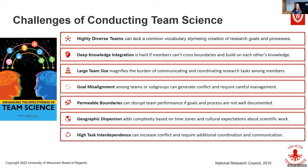In 2015, the National Research Council did a huge literature review assessing teams in general and found that collaborative teams and team science had about seven common problems that were most difficult for them. Starting with highly diverse teams.